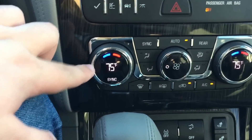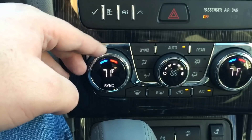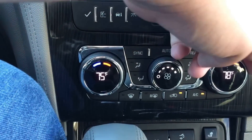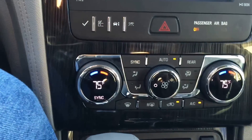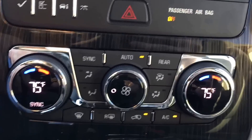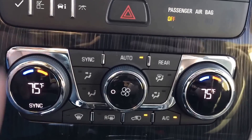The air conditioning is dual zone where you set the temperature to what you want, and the passenger can also set their own temperature. There is a sync button to sync everything back, and pretty much every control imaginable for the air — nice to have.